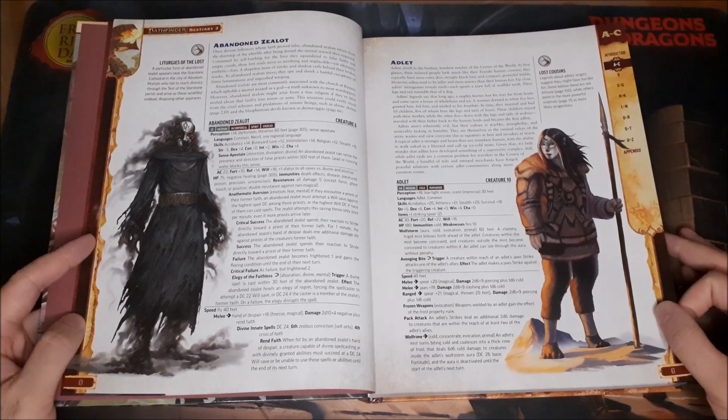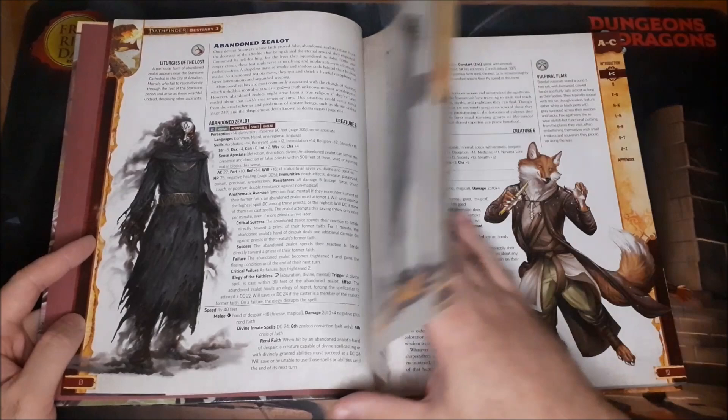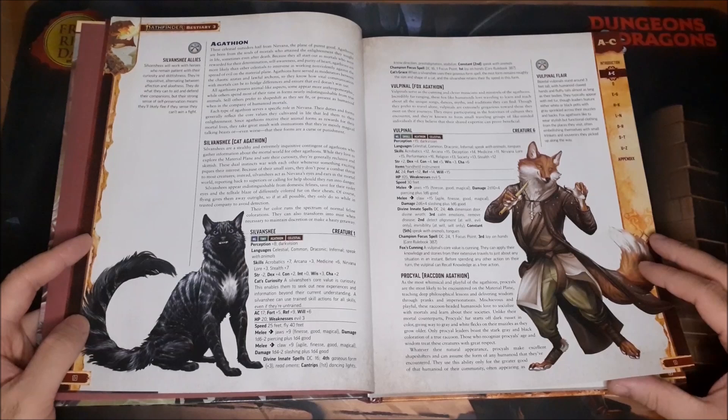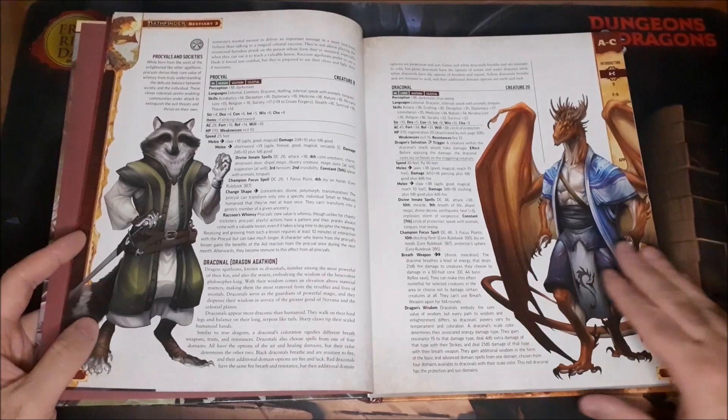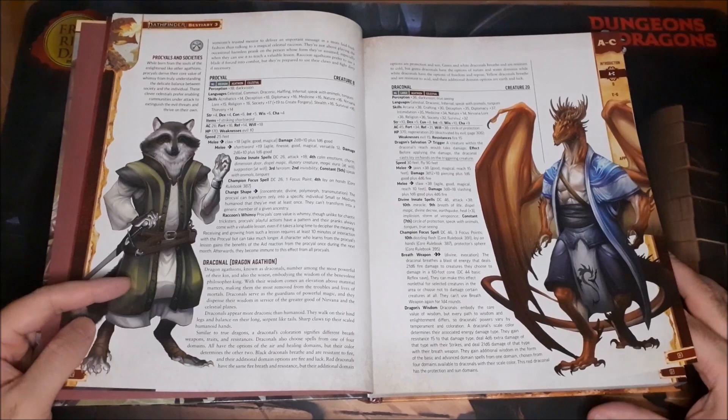Then we have the Adlets — humanoid creatures that live in cold climates. Then we have the Agathians: celestials that take on different animal forms. I like the raccoon one — it reminds me of Rocket from Guardians of the Galaxy.